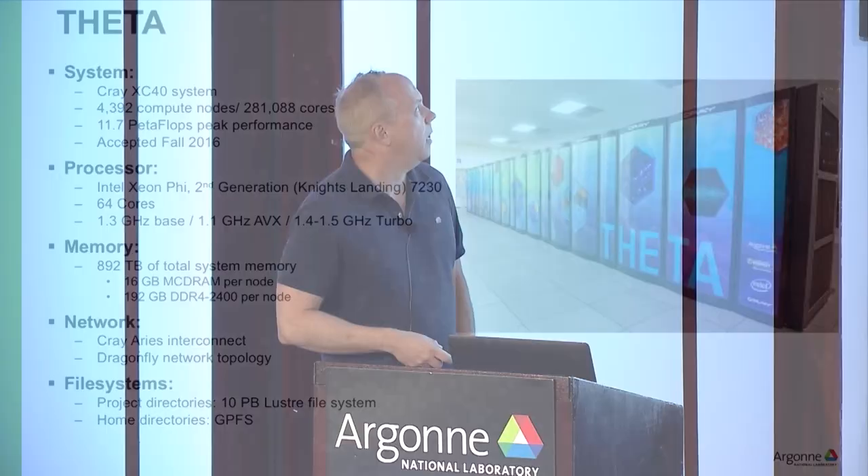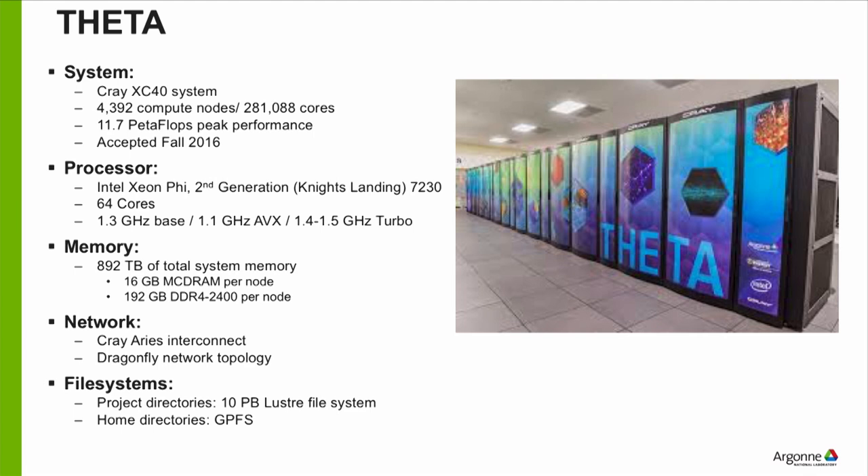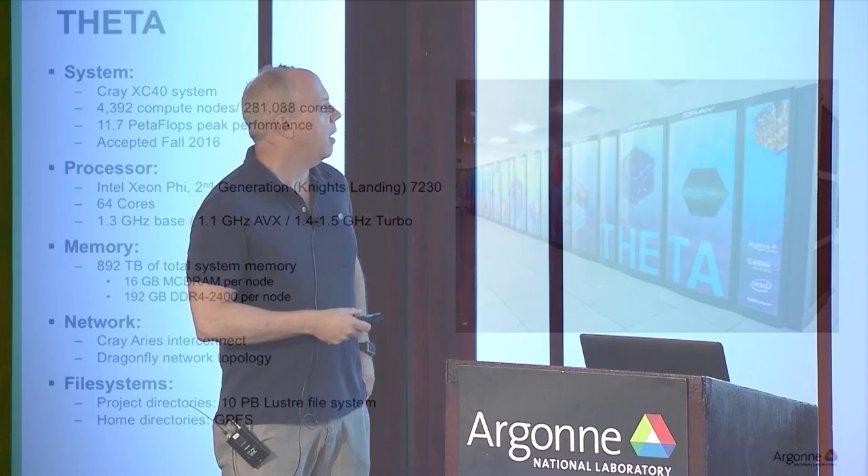Let's look at Theta. Theta is a Cray XC40 system, around three years old, with 12 petaflops peak performance. We have approximately 4,400 nodes and just under 300,000 cores. It uses the Knight's Landing processor — the second generation of the Intel Xeon Phi line — with 64 cores, running at relatively low frequency of one to two gigahertz. It's more power efficient to run at low frequency, trading individual task speed for a lot of parallelism.